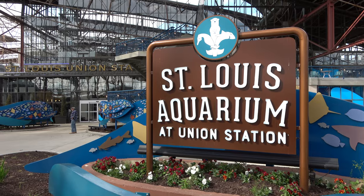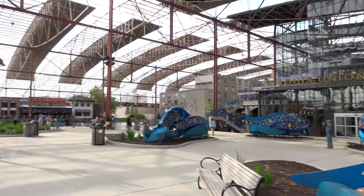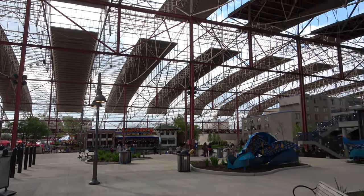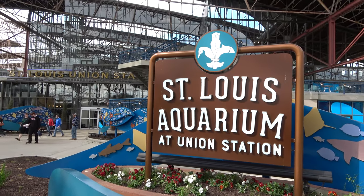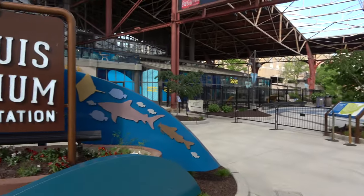Good afternoon everyone. Today we're coming at you from St. Louis, Missouri in the Union Station area, which is a really neat complex with a ferris wheel, mini golf, bars, and restaurants. We're here to go to the St. Louis Aquarium and show you all the fish exhibits there are to see. I love aquariums. I'm joined by my wonderful girlfriend Molly.